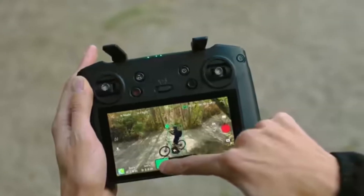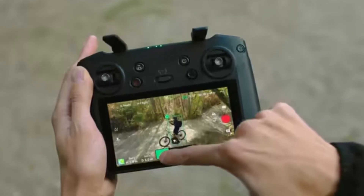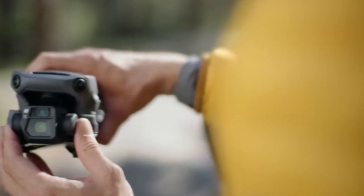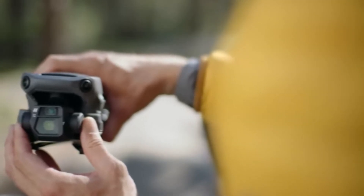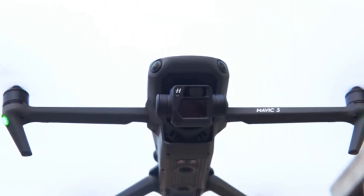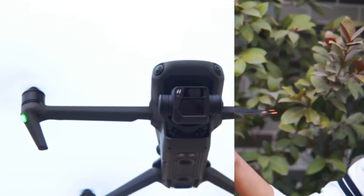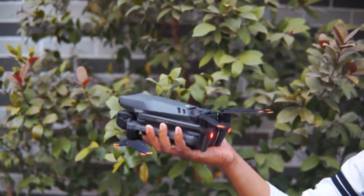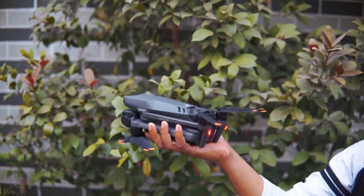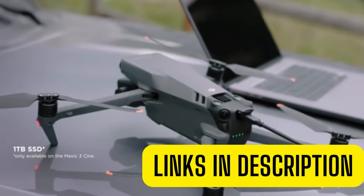In roof inspection, it's essential to note each minor detail on screen. With the 4/3 CMOS Hasselblad camera and its 12.8-stop dynamic range, the frame is filled with richer views and balanced exposure, resulting in clear and vivid pictures and videos. The DJI Mavic 3 does exquisite work capturing the depth and condition of roofs in both beaming daylight and at night.